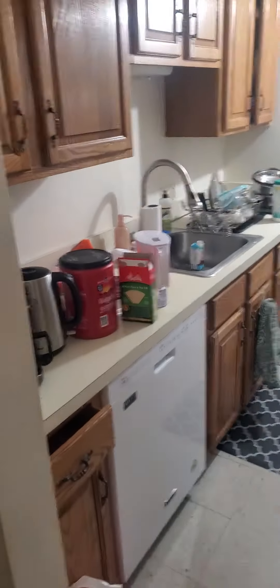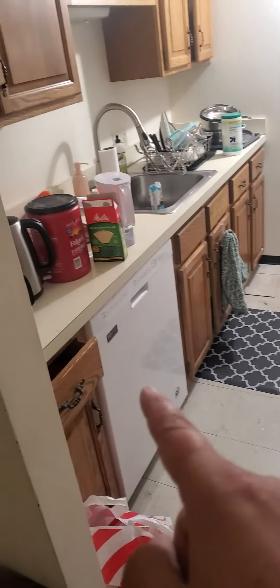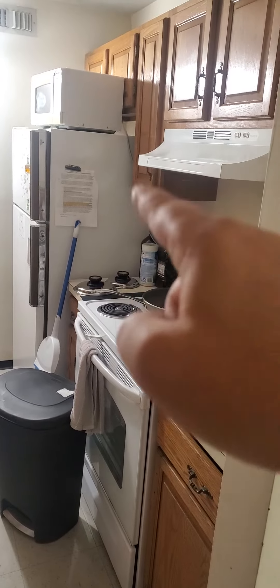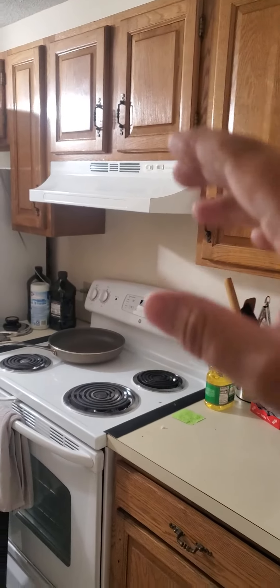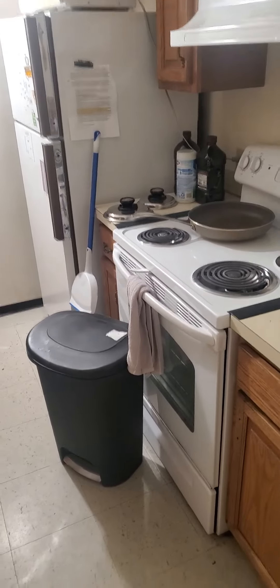I could probably rip all this out, keep the appliances, keep the sink, get rid of their fridge — they need a new fridge. Get rid of the hood because we'll do an exhaust duct like we've been doing in all the other units. We'll get a microwave in here, update it a bit. We'll keep the appliances white, we don't have to go crazy there.